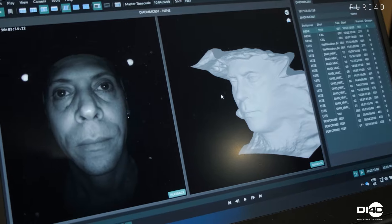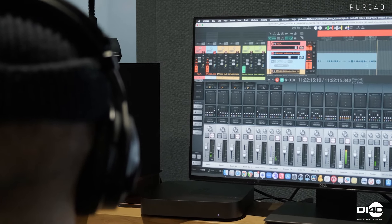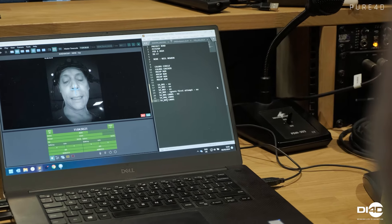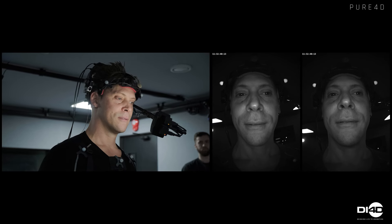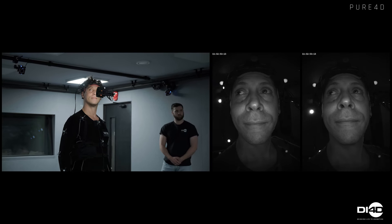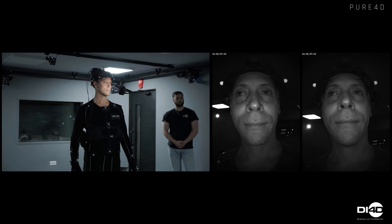Using the DI4D HMC or a third-party system, we capture the actor's facial performance simultaneously with body mocap and audio — a technique called performance capture. We pioneered markerless HMC technology to reduce time on set while improving accuracy. It's non-intrusive and provides the actor and director with complete freedom to develop expressive and engaging scenes.